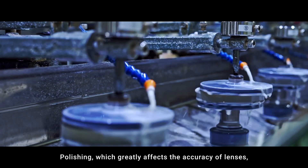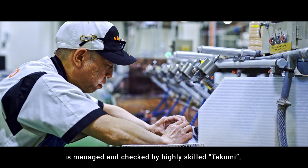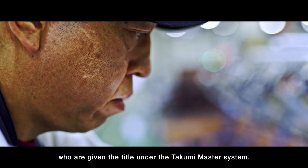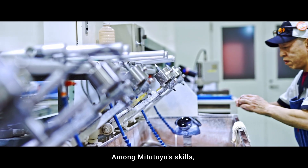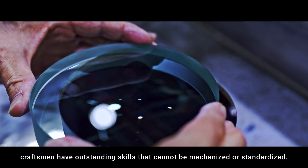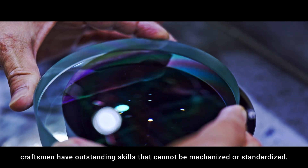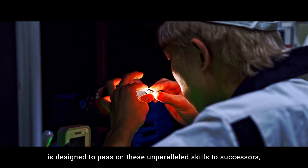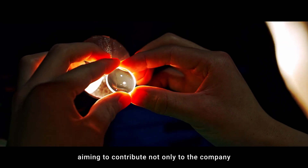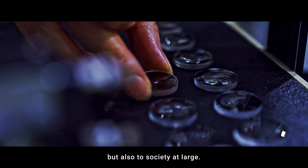Polishing, which greatly affects the accuracy of lenses, is managed and checked by highly skilled Takumi who are given the title under the Takumi Meister system. Among Mitsutoyo's skills, these craftsmen have outstanding abilities that cannot be mechanized or standardized. The Takumi Meister system is designed to pass on these unparalleled skills to successors, aiming to contribute not only to the company, but also to society at large.